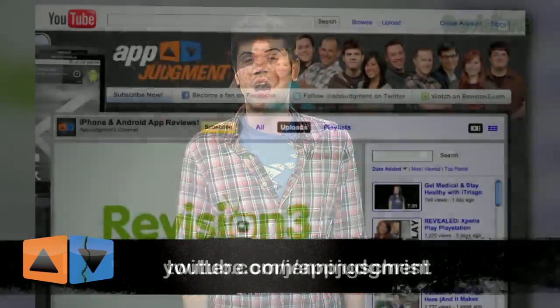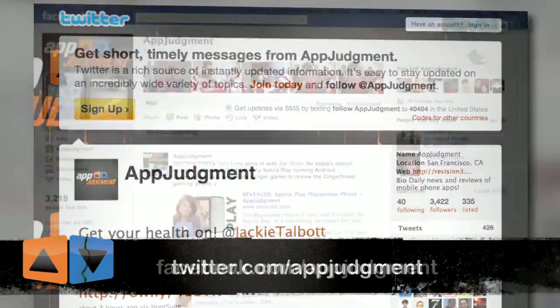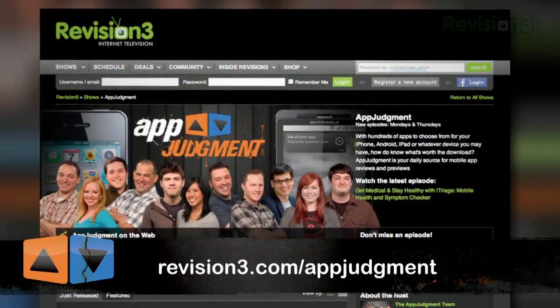Once again, I am Chris Jennings. Thanks for watching. What are your thoughts on another app store? Love it? Hate it? Still confused by it? Just because the episode's over doesn't mean we have to stop talking about it. You can argue with me personally via Twitter at JenningsChrist, or send the App Judgment crew a shout on YouTube, Twitter, Facebook, and our home base at revisionfree.com.